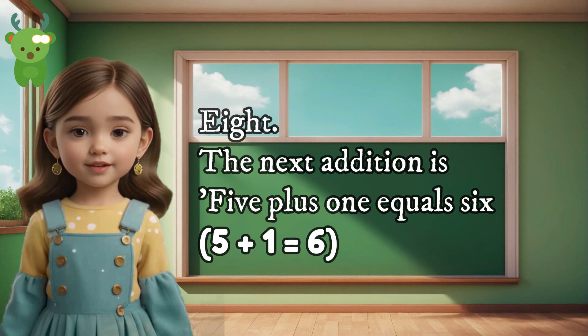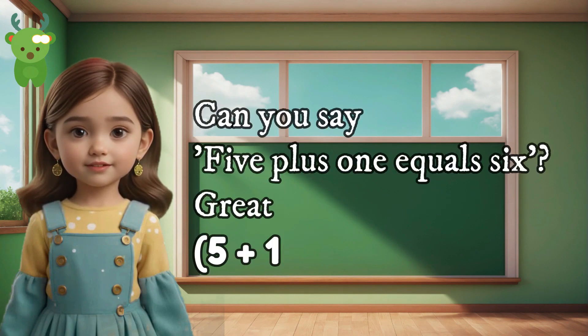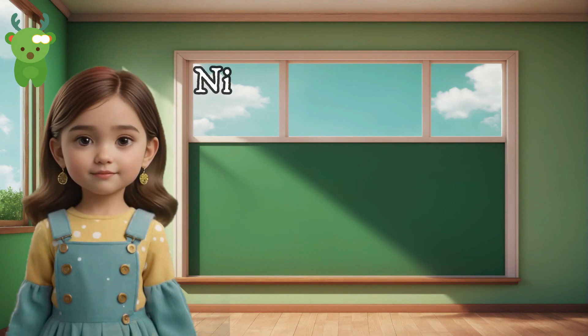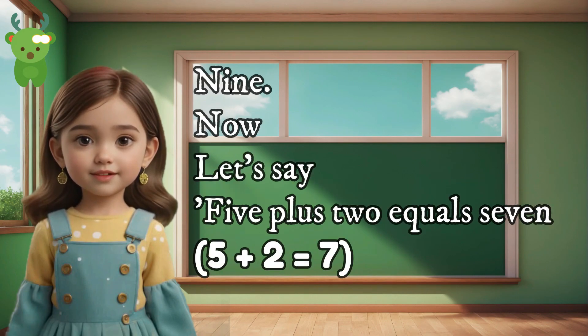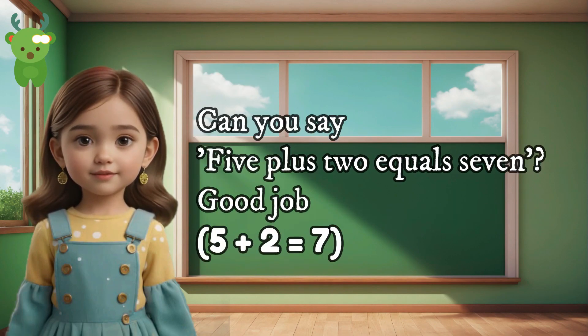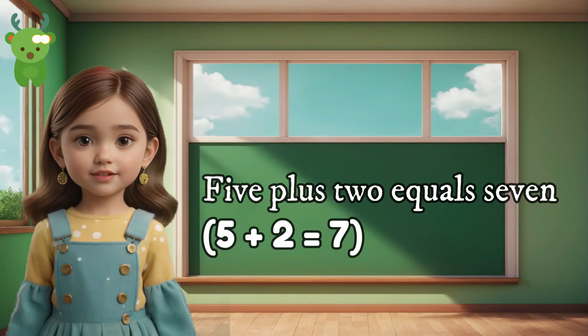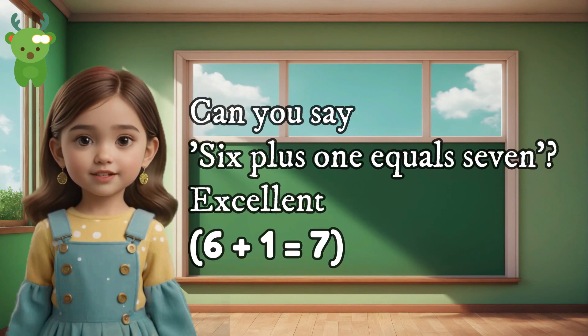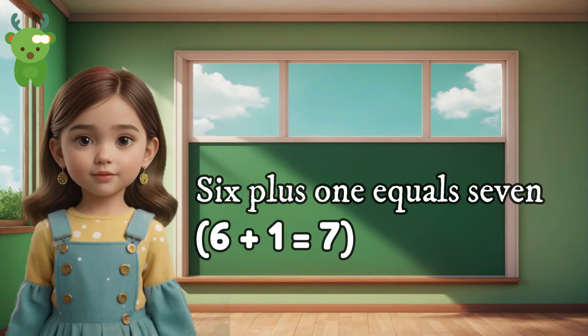8. The next addition is 5 plus 1 equals 6. Can you say 5 plus 1 equals 6? Great. 5 plus 1 equals 6. 9. Now let's say 5 plus 2 equals 7. Can you say 5 plus 2 equals 7? Good job. 5 plus 2 equals 7. 10. The next addition is 6 plus 1 equals 7. Can you say 6 plus 1 equals 7? Excellent. 6 plus 1 equals 7.